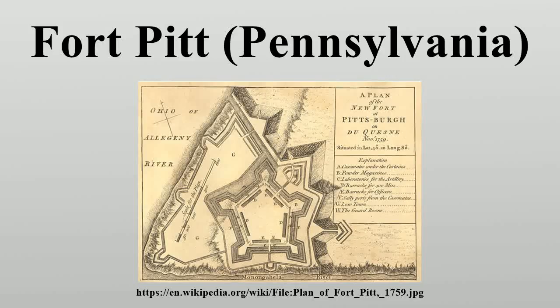Fort Pitt was a fort built by British colonists during the Seven Years' War at the confluence of the Monongahela and Allegheny Rivers, where the Ohio River is formed in western Pennsylvania. It replaced Fort Duquesne, a French colonial fort built in 1754 as tensions increased between Britain and France in Europe and North America. Protection of this area ultimately led to the development of Pittsburgh and Allegheny County, Pennsylvania by British-American colonists and immigrants.